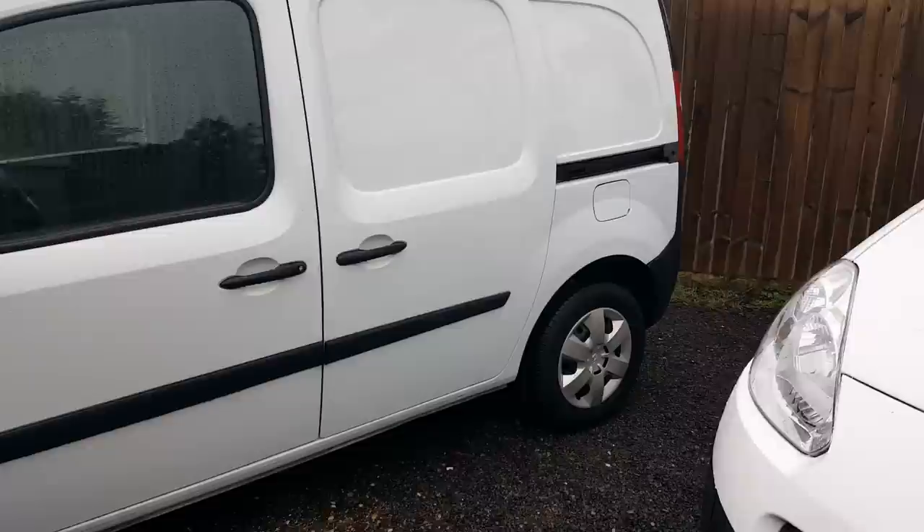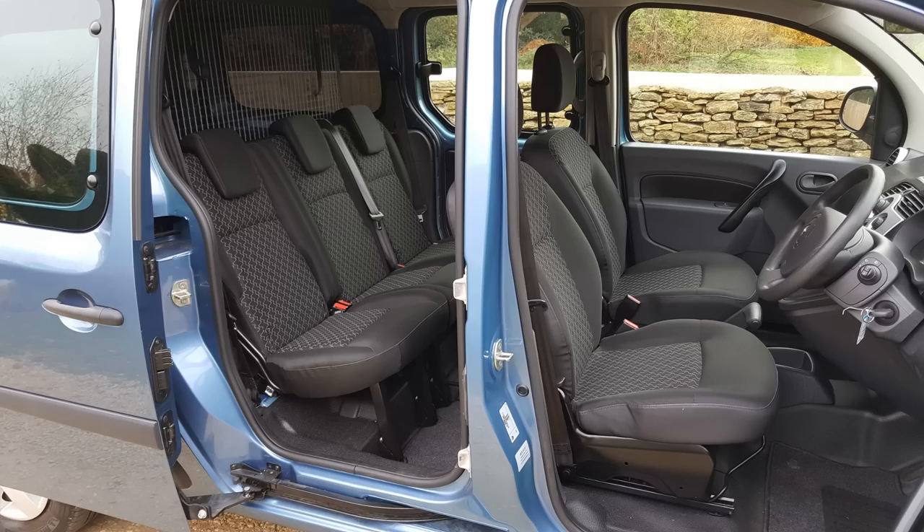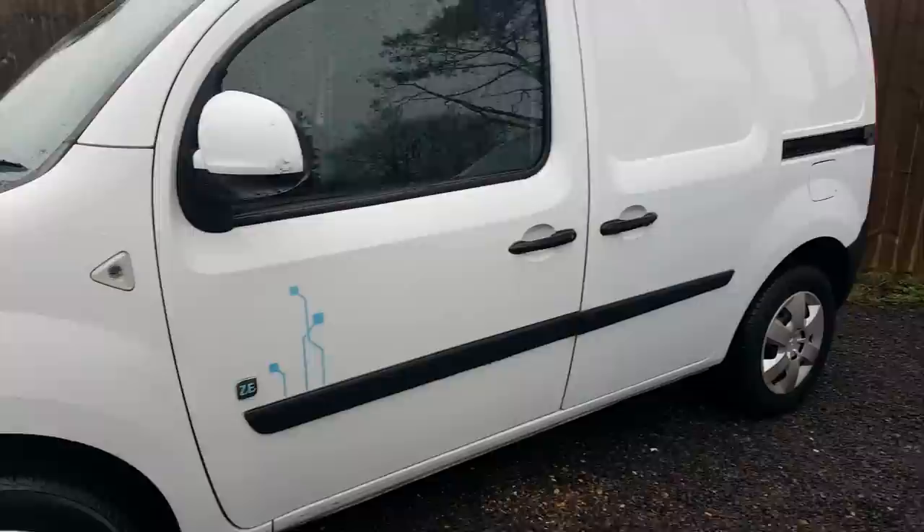The Kangoo Maxi is actually the largest electric van as far as cargo space goes. You can also get a crew cab version in the Maxi long wheelbase with an extra row of three seats at the back, giving five seats total. You can tell those because there's usually a glass panel in the door, and as an option you can also have rear windows.